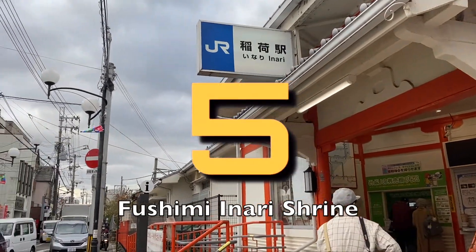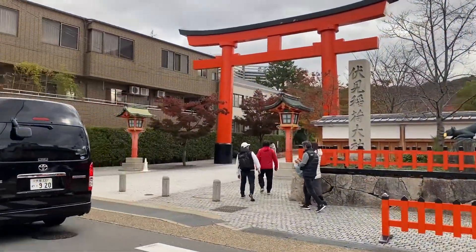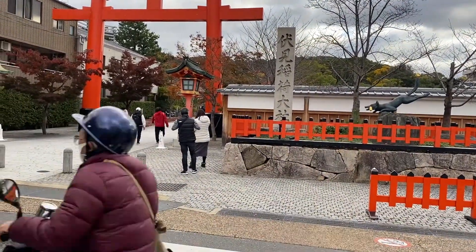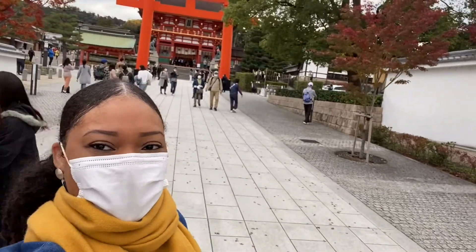Number 5: visit Fushimi Inari Shrine, which is an important Shinto shrine in southern Kyoto, famous for its thousands of vermilion torii gates, which straddle a network of trails behind its buildings.